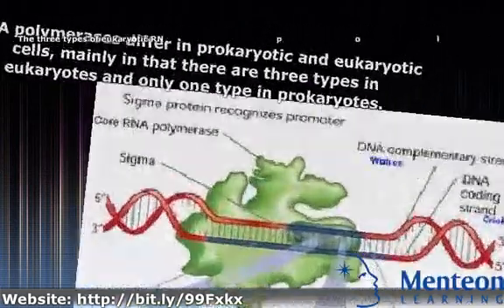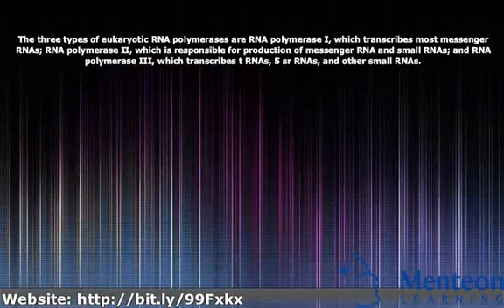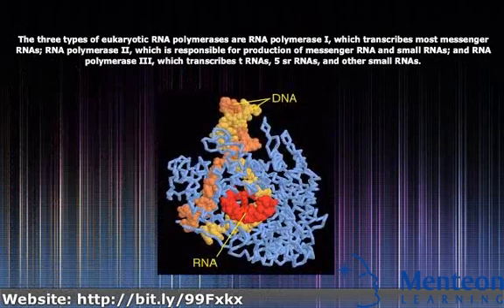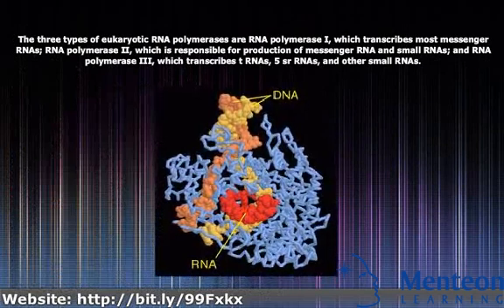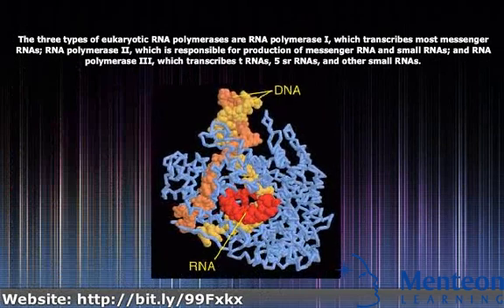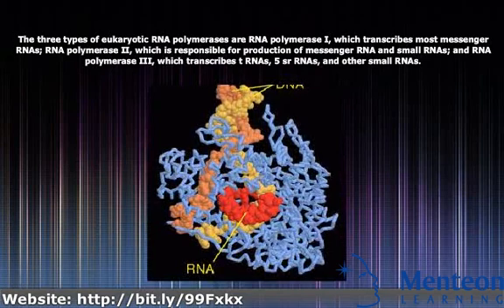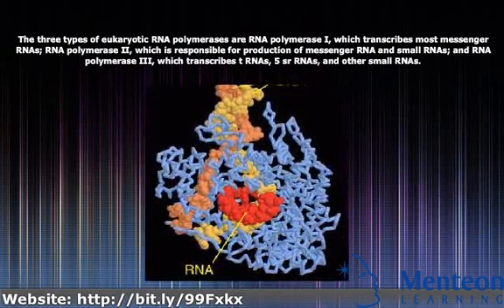The three types of eukaryotic RNA polymerases are RNA polymerase I, which transcribes most messenger RNAs, and RNA polymerase II, which is responsible for production of messenger RNA and small RNAs.